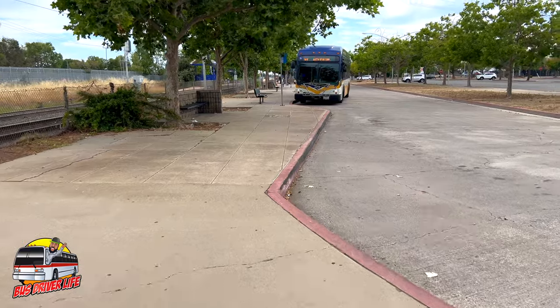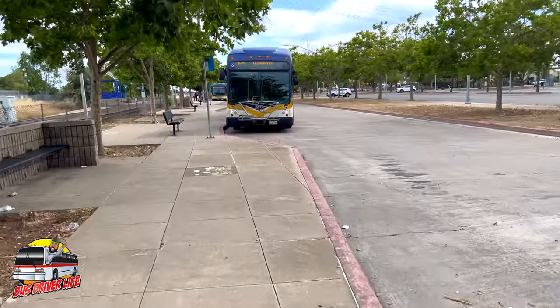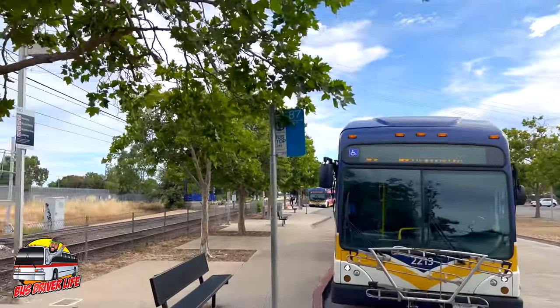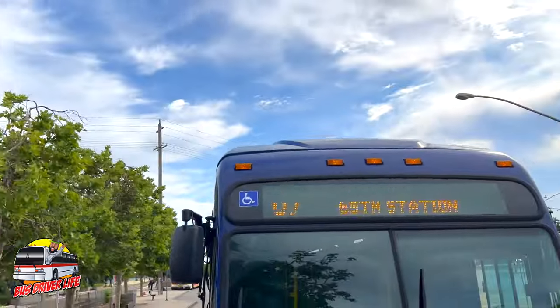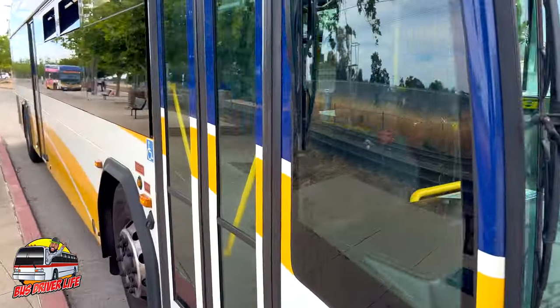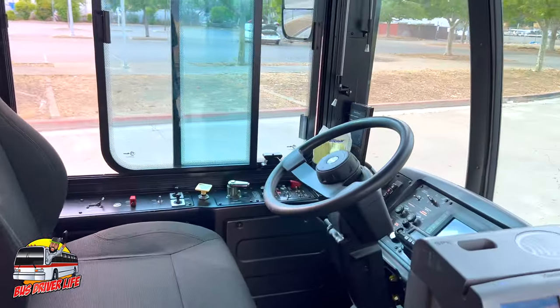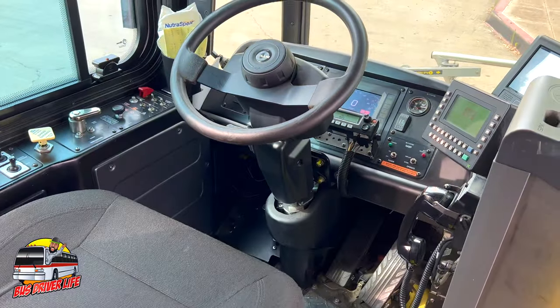Now let's head back to the bus because I have to get on my way to University 65th Light Rail Station. There's the beautiful Gillig BRT Plus bus. Let's open the door back up and let's get to work. See you on the other side.